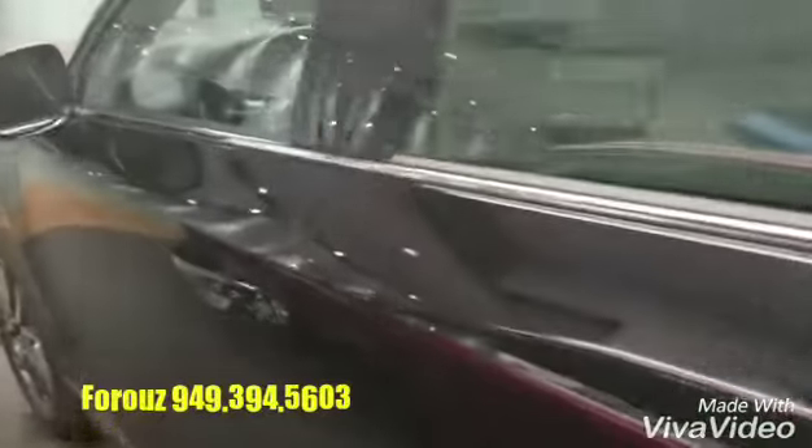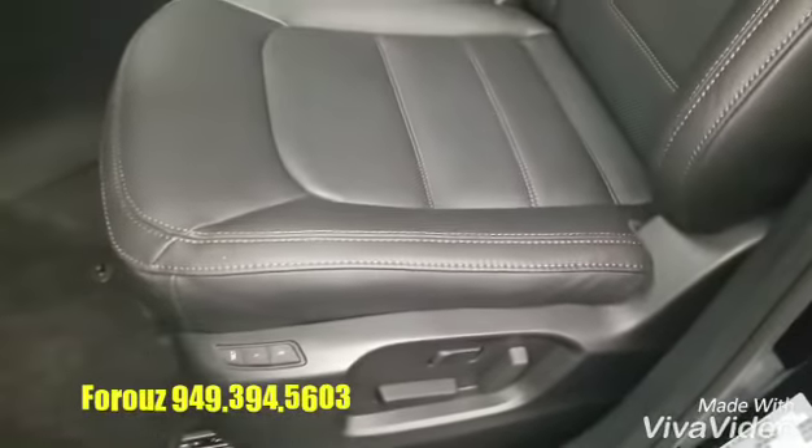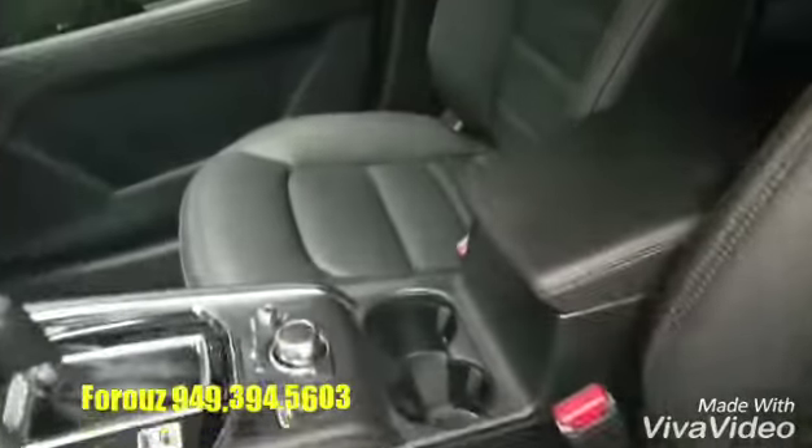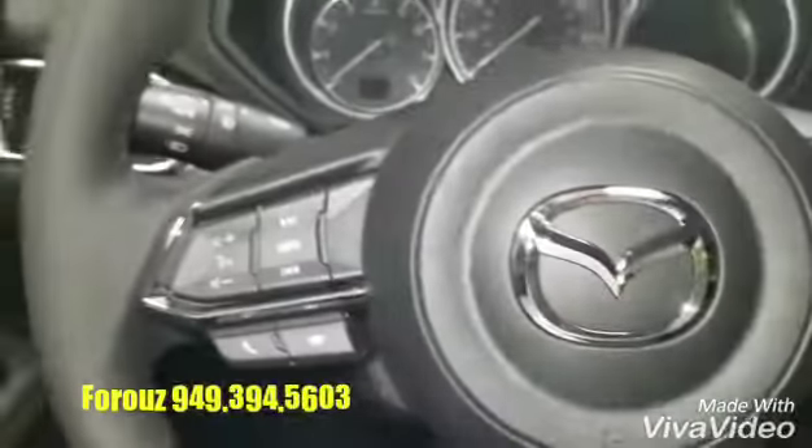Let's take a look inside of the vehicle. Bose sound system, memory seats and power seats, and you can choose between different interior options. We have Bluetooth controls on the steering wheel, right under your fingertips.